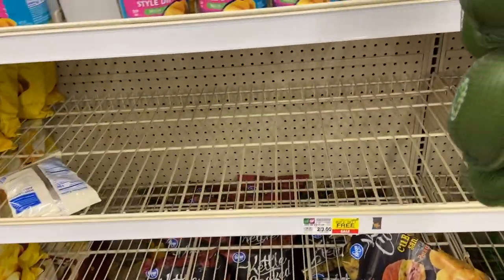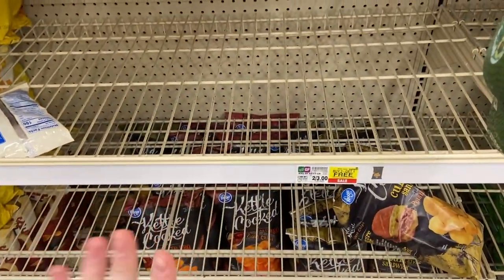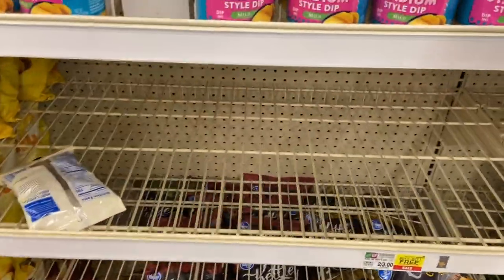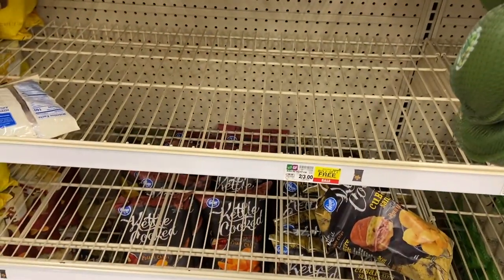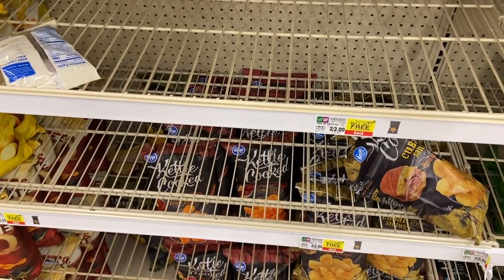A really good deal on Kettle Chips — my town apparently knows because they're almost out. They're two for $3 and buy two get one free, so buy three for $3. Then there's a new digital coupon for 75 cents off if you buy two, which you're doing — so it comes down to $2.25 for three bags, or just 75 cents a bag. A phenomenal price.